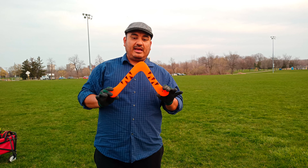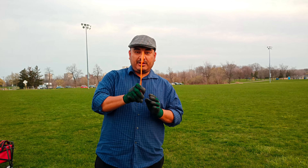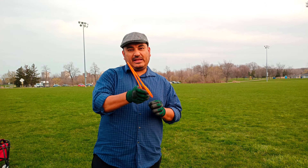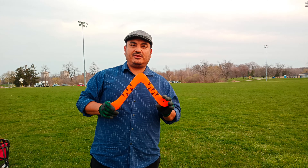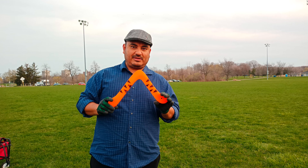I definitely recommend it for kids — maybe from 10 years old. They're not going to be able to throw it too vertical, but with a little bit of layover, yes. You don't need to be too strong to toss this, so it's recommended from Colorado Boomerangs.